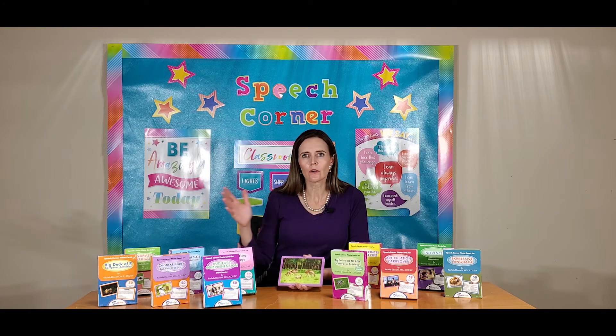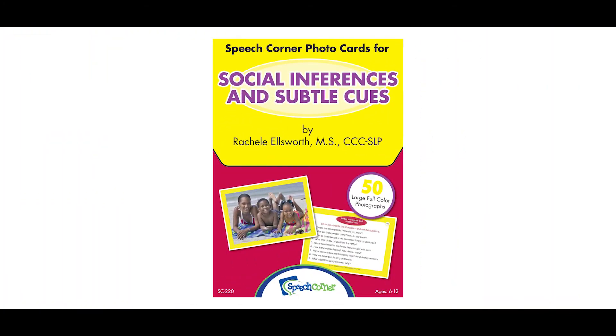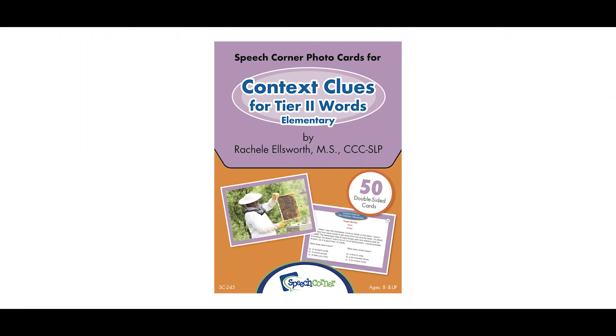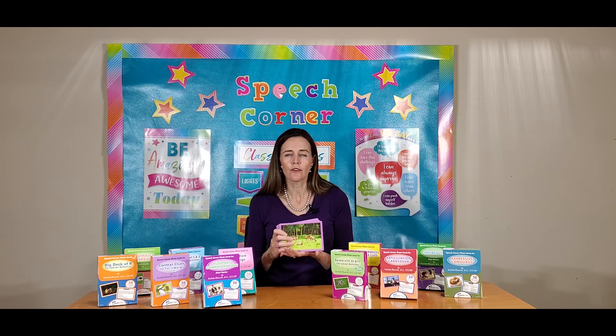There's bound to be one or more decks that cover therapy targets for people on your caseload. Some of our most popular ones are our social inferences and subtle cues. Our figurative language has also been super popular, and our context clues for Tier 2 words. Please take a look at our photo cards — you can go to speechcorner.com and do a quick search under photo cards in our series area to look at all the different varieties we have to offer, and we hope you enjoy them. Thank you.